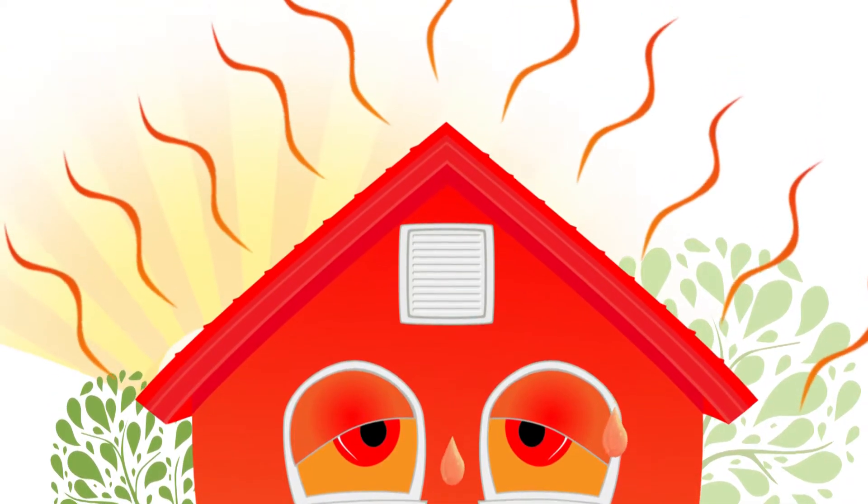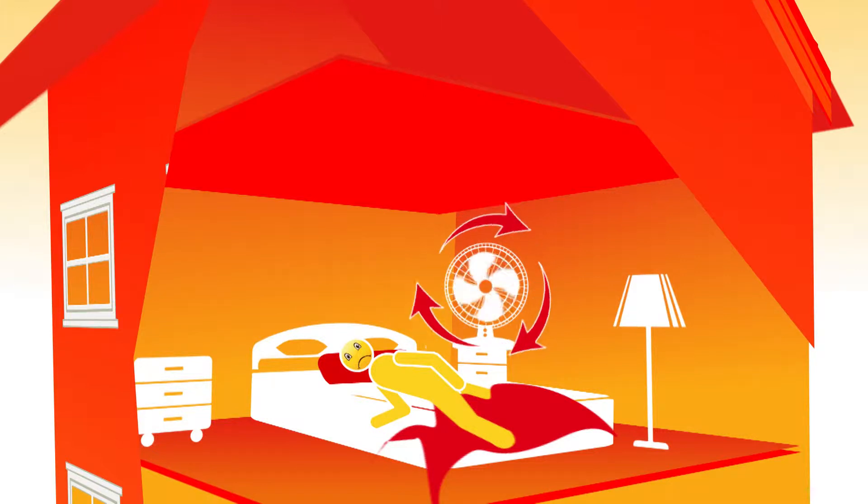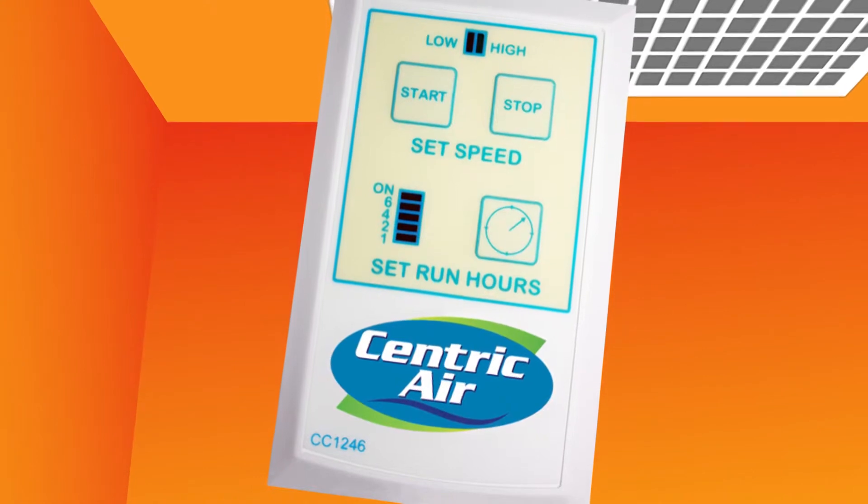All that heat gets stuck in your attic, keeping your house hot, and making your bedroom so uncomfortable you can't sleep at night. But what if you had a Centric Air whole house fan?